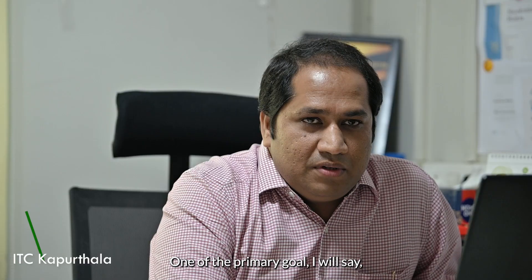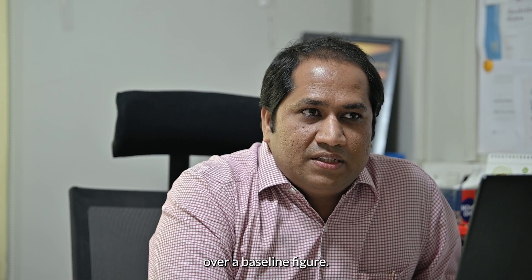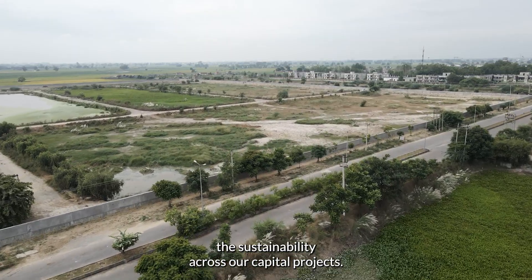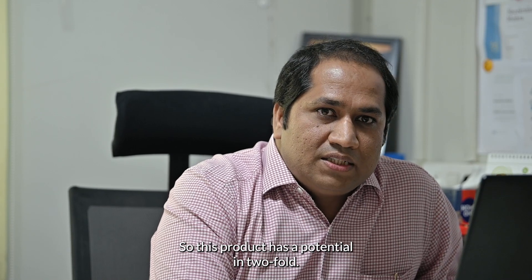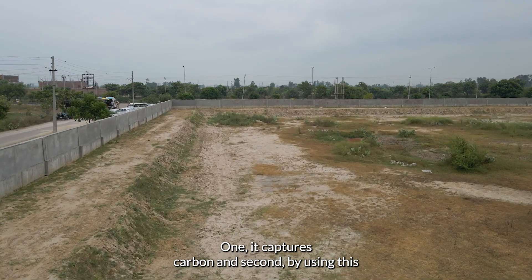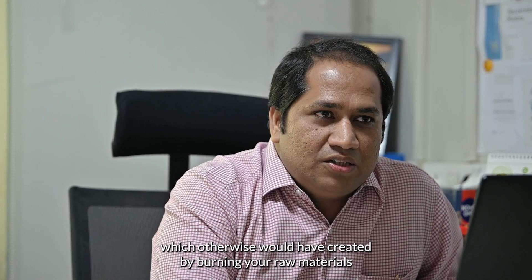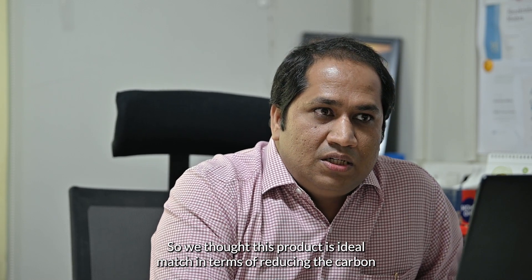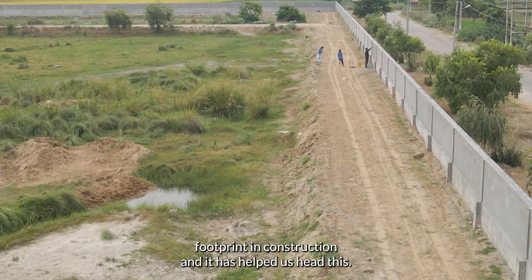One of the primary goals is to reduce the carbon over a baseline figure. We have just started the journey in terms of mainstreaming sustainability across our capital projects. This product has a potential that is two-fold: one, it captures carbon, and second, by using this, we are able to prevent or avoid a certain amount of carbon which otherwise would have been created by burning raw materials used in manufacturing. So we thought this product is an ideal match in terms of reducing the carbon footprint in construction, and it has helped us achieve that.